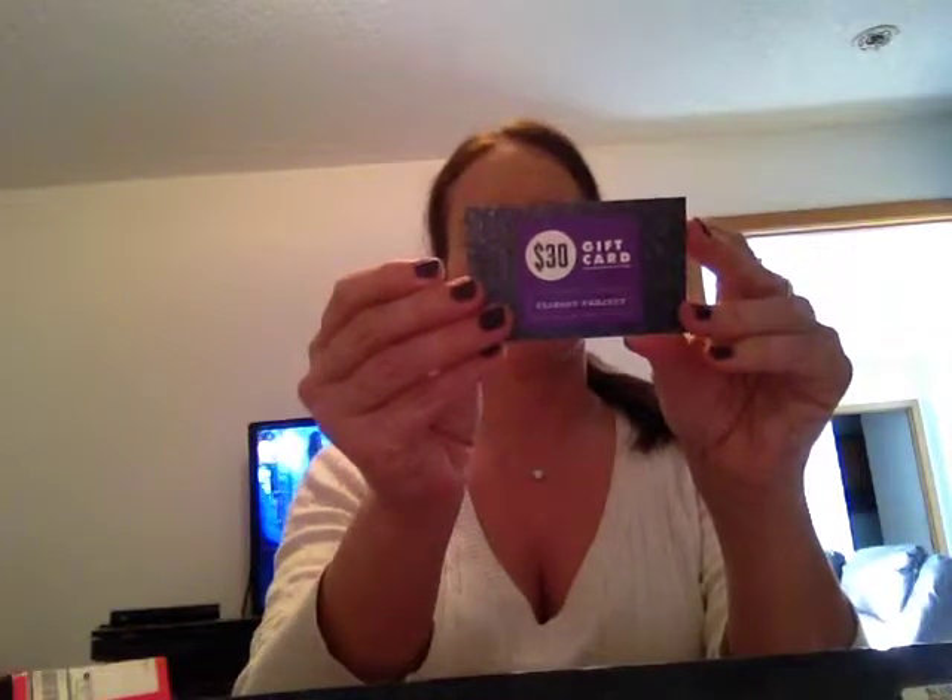Then I got a $30 gift card towards the Fashion Project. You can shop new and pre-loved clothing and accessories, and this code will give you $30 off. It's good until May. It doesn't say if there's a limit to how much you have to spend — yeah, it doesn't say how much you have to spend.